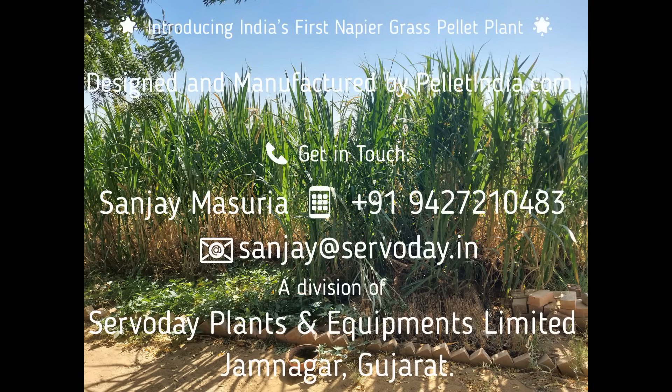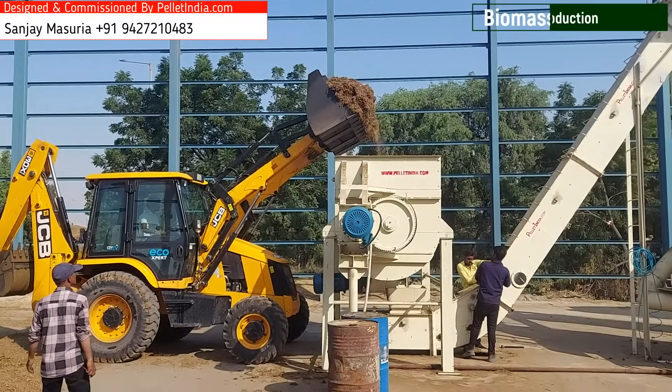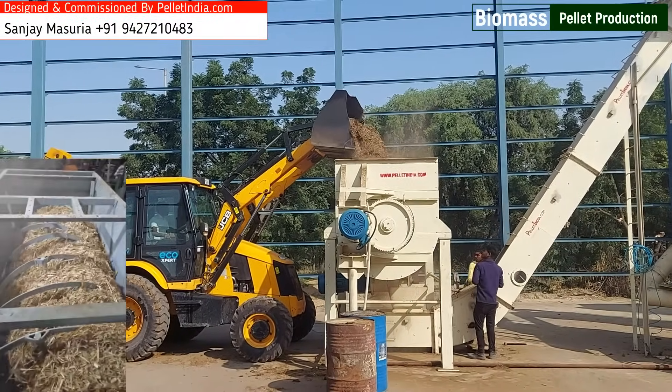Introducing India's First Napier Grass Pellet Plant, designed and manufactured by PelletIndia.com, a proud division of ServoDay Plants and Equipments Limited located in Jamnagar, Gujarat. This pioneering solution is a testament to innovation, sustainability, and advanced engineering.